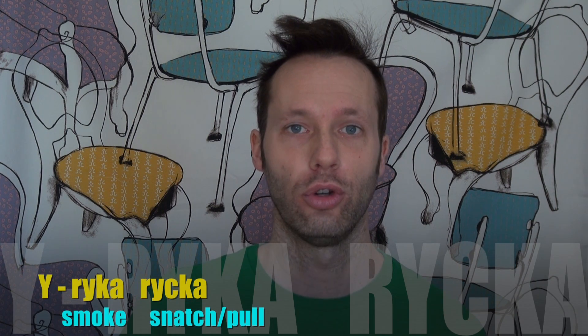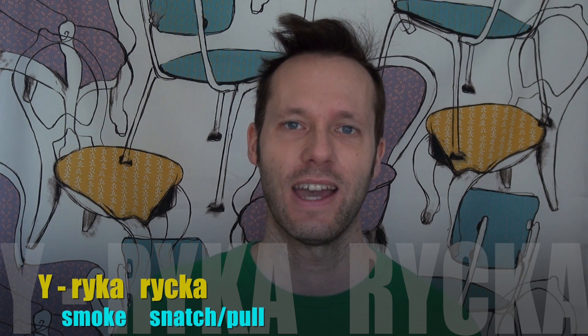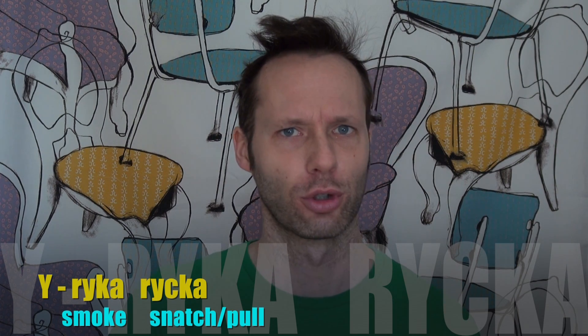Then we come to the letter Y, which is either a long Y or a short Y. For example, 'ryka', which is a verb — not to smoke, but when something does smoke. And 'rycka', which is to snatch or pull something. Oh, I must 'rycka' the pot from the stove, because it's starting to 'ryka'.